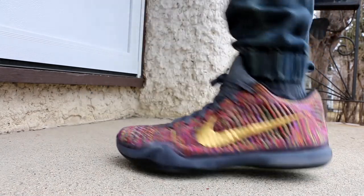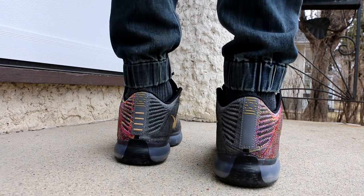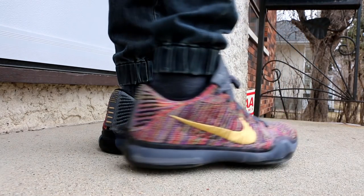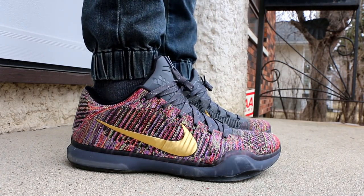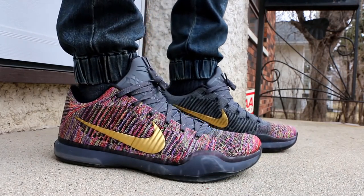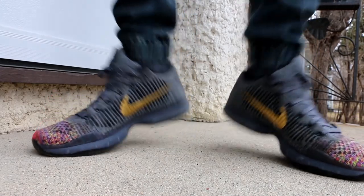Switching things up on Monday, I broke these out for the first time ever — I wore the Nike Kobe 10 Elite Low multicolor, which is just a sweet colorway. This is a Nike ID that I made and I think these turned out great. It was a pretty nice day on Monday for the most part, though it did start snowing a little bit, which was unfortunate. But it was very nice for most of the day so I decided to break these out.